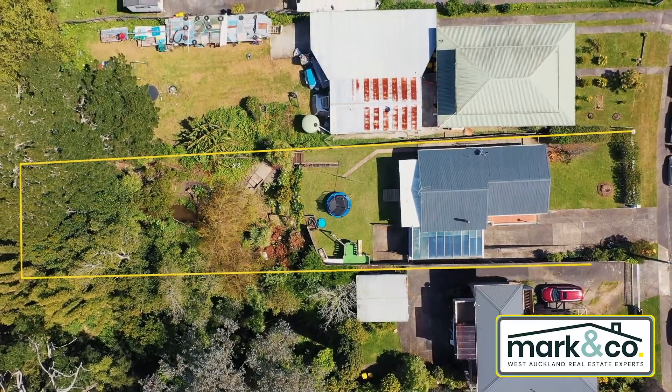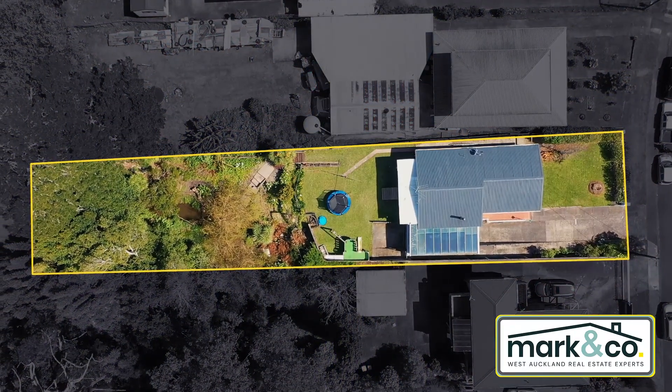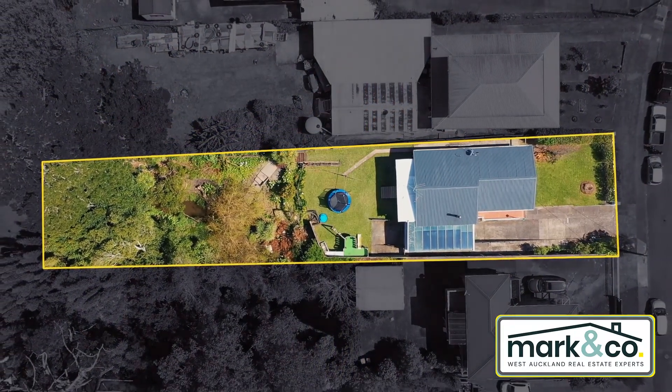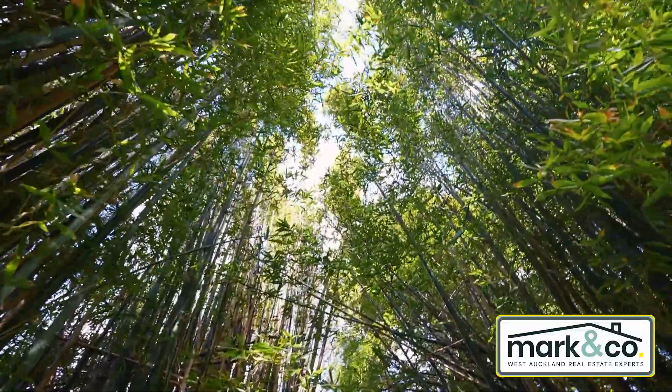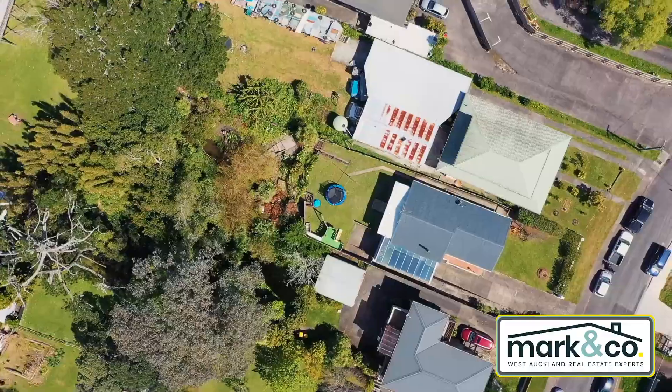The section itself is nearly 1200 square meters in size — that's enormous. One of the great things about that is you've got all that space for you, your family and friends to be able to entertain and live that outdoor lifestyle that Aucklanders love so much.